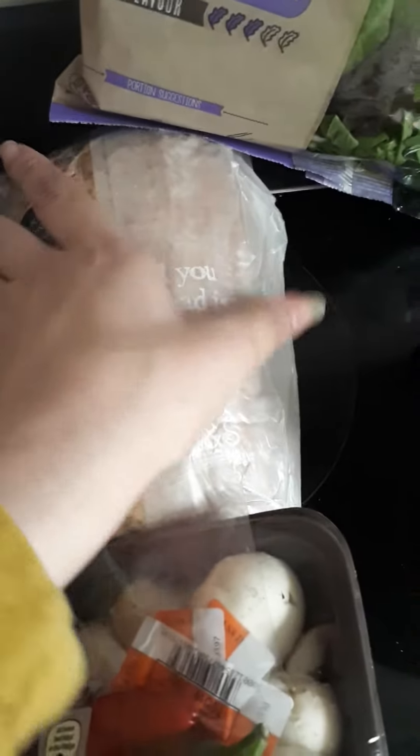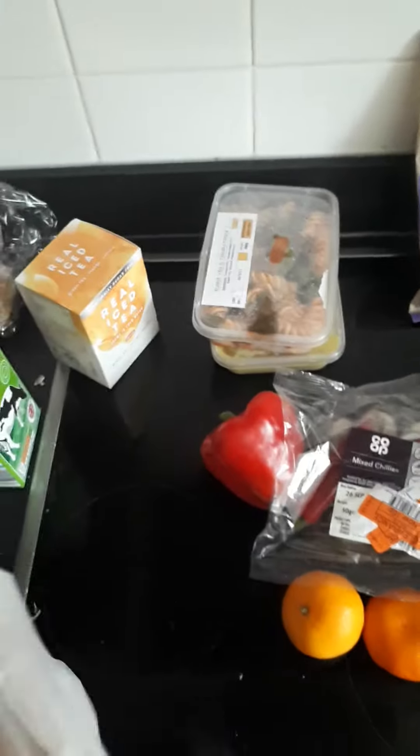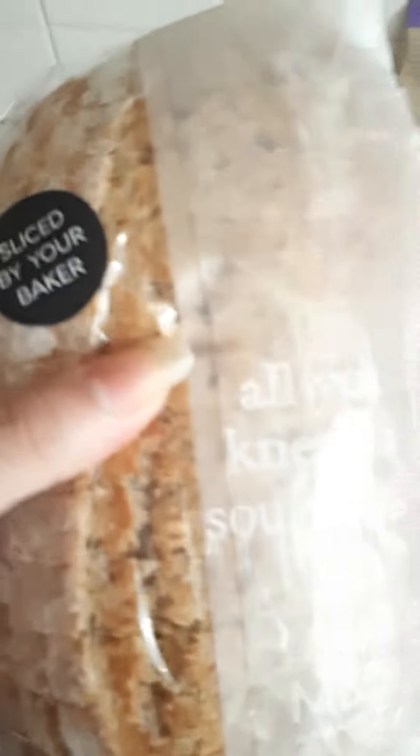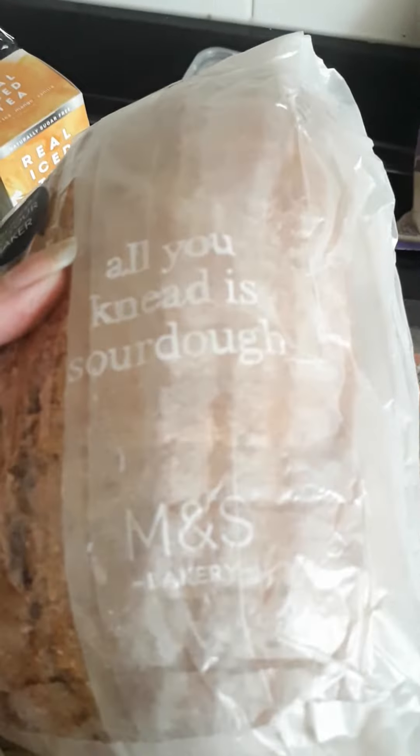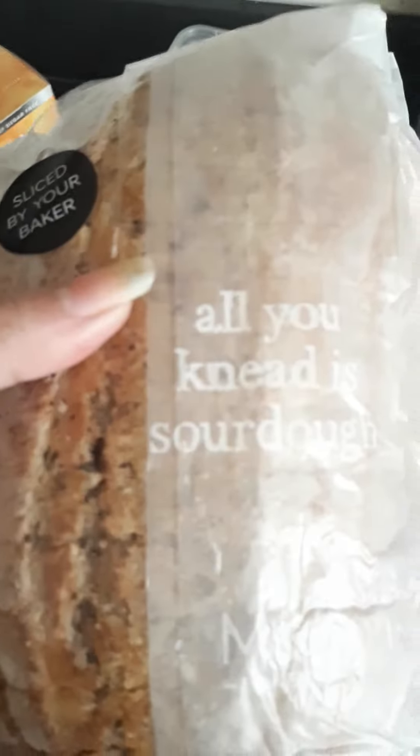I got the sourdough loaf. So they get these from Marks and Spencer's, and these are great. They usually last quite a while past the date, as long as they're already sliced because I have a problem slicing them. I go for the sourdough because it's better for my digestive system.